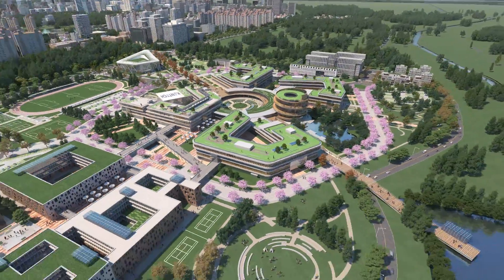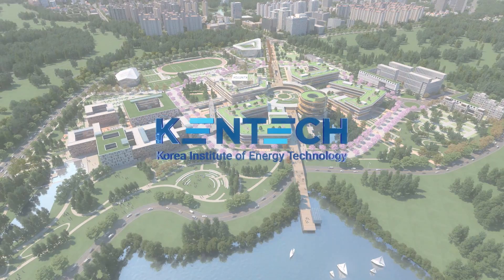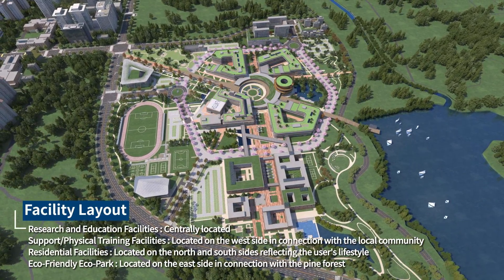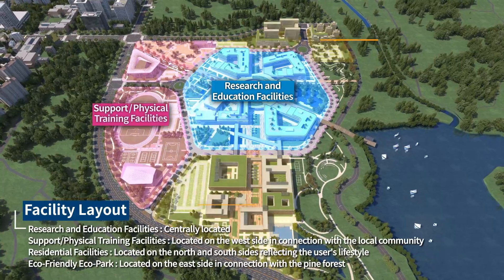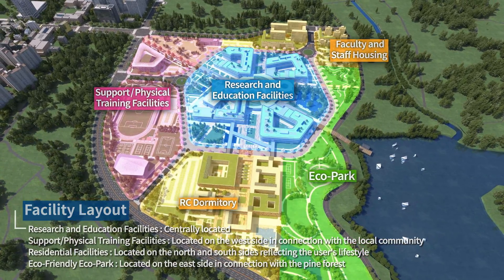The World's Only Energy Specialized Research University — Korea Institute of Energy Technology. Research and Education Facilities, which are the main functions of the university, are centrally located. Other facilities are planned according to the features of its space.